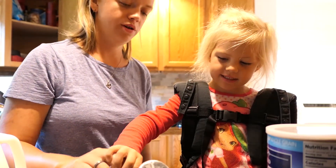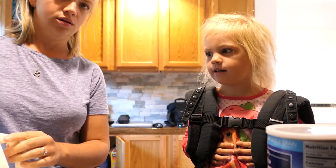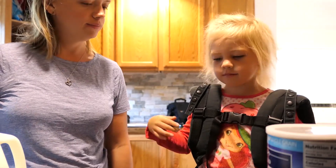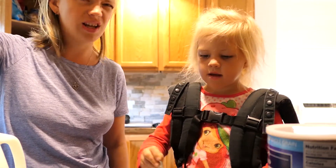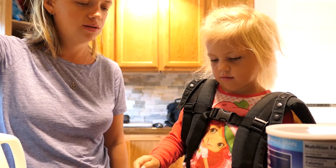I'm gonna pour this — some water in. Then what do you gotta do? You gotta cook it first, right? You gotta stir it before that. She does know how to make this all by herself. I just help with the liquids. There we go.